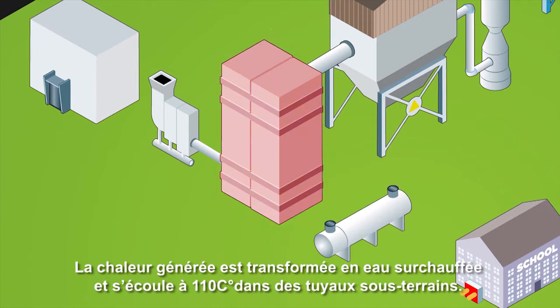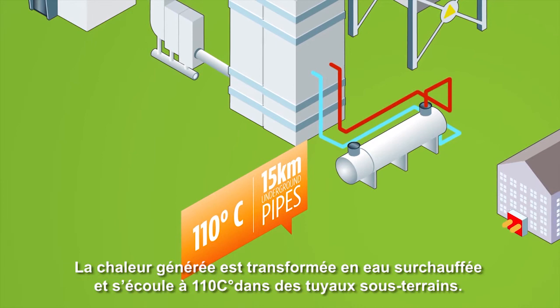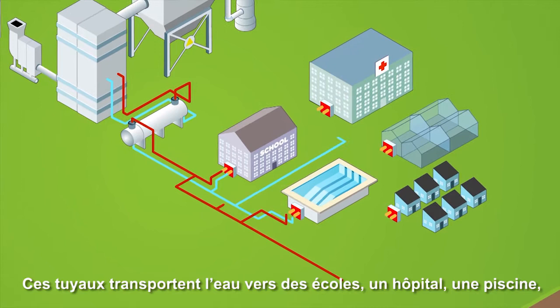The heat generated is turned into superheated water and flows at 110 degrees Celsius through underground pipes. These pipes carry the water to schools, a hospital, a swimming pool, greenhouses, and private habitations, which then benefit from a source of heating.